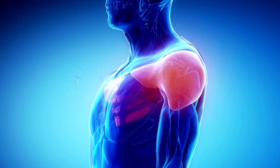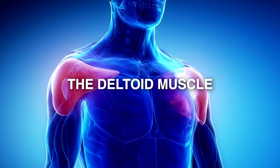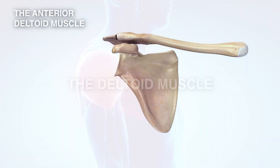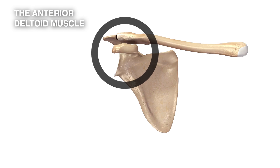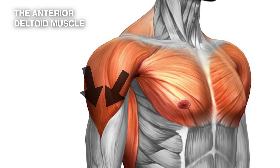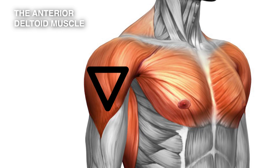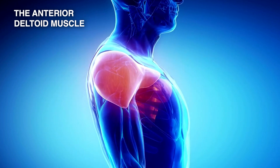We'll look in closer detail at the deltoid muscle, the big power muscle of the shoulder. It arises from the acromion, which is a shelf of bone arising from the scapula, the shoulder blade. The muscle is a very broad and triangular shaped muscle. It spreads out to the front and it spreads out to the back.